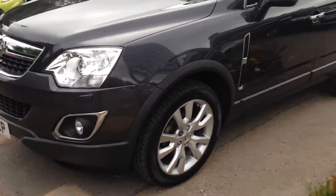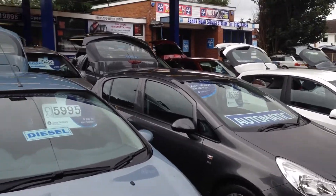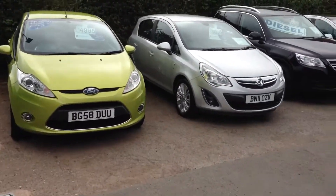I'll just show you around a little bit. As you can see, many other cars in stock — all makes and models, all kinds of price ranges. We're here seven days a week.